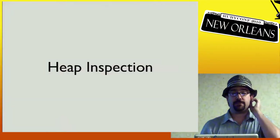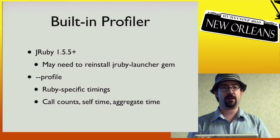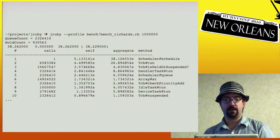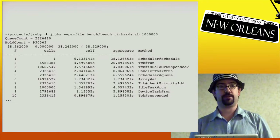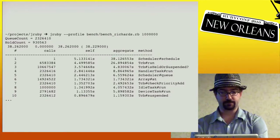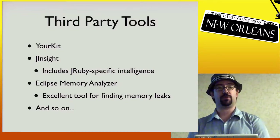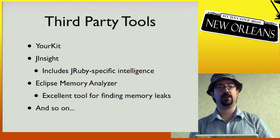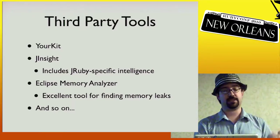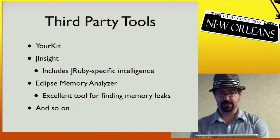JRuby 1.5.5 and later also has a built-in dash-dash profile flag that is Ruby-specific. You get output like this — here's running the Richards benchmark, and you can see the schedule method is on top taking the most time, then it goes down from there. Beyond the GUI tools, there are also third-party options: YourKit is one of the nicer commercial profiling setups, JInsight has JRuby-specific tracking of Ruby method calls, and Eclipse Memory Analyzer is a free tool great for investigating leaks — give it a heap dump and it'll tell you where the leaks are.